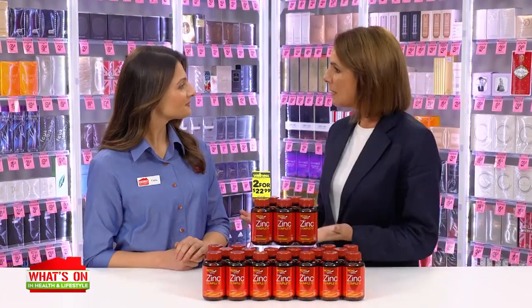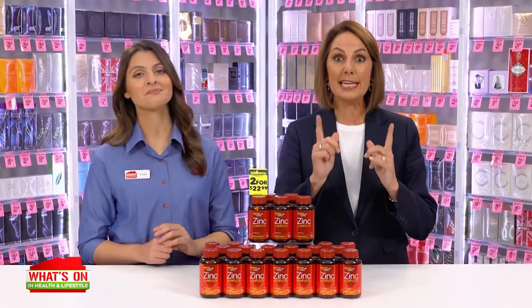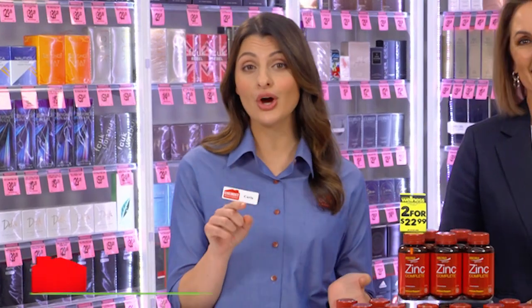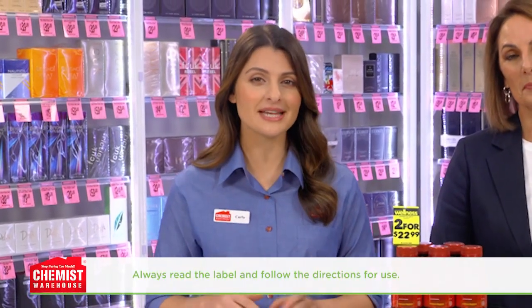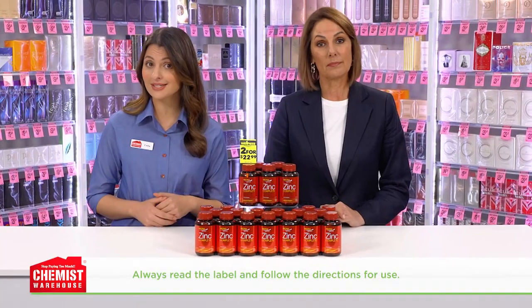Carla, you know what's my favourite part of what's on in the warehouse? You learn something new every week. So what did you learn new this week, Marianne? Well, zinc plays a key role in our immune system health. That's right. Did you know that in Australia, 37% of men and 9% of women have an inadequate zinc intake?